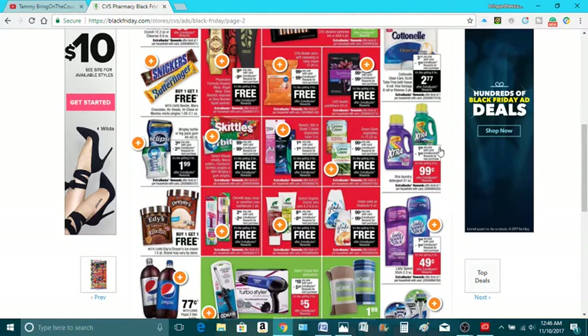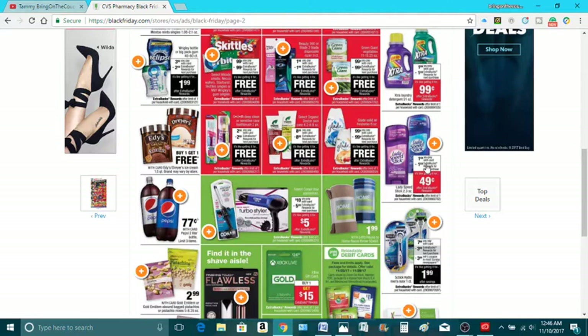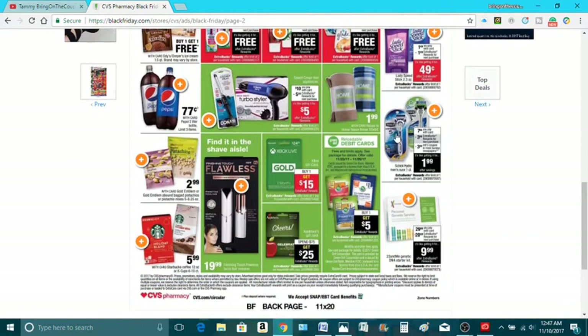The Extra gum is $1.99 — assuming you get back $1 ECB, you're paying $0.99, limit one. Lady Speed Stick, $1.49, you get back $1 ECB, so $0.99 for one — you can do that once. $0.77 for Pepsi, limit of three per card. Spend $10, get $5 in ECBs — like you're spending just $5 for these Conair hair tools. $7.99 with $3 extra bucks, and $3 in manufacturer coupons coming in, so you'll spend $1.99 on this. Limit one.